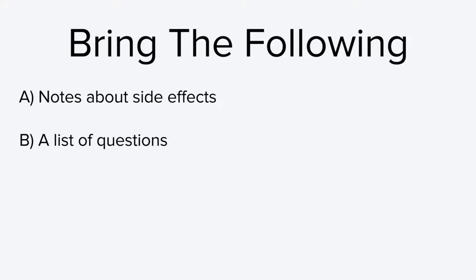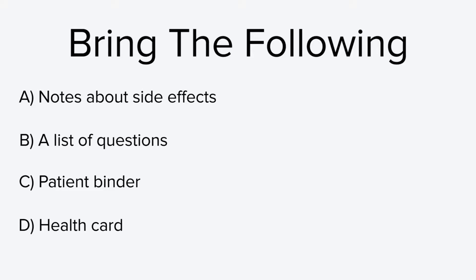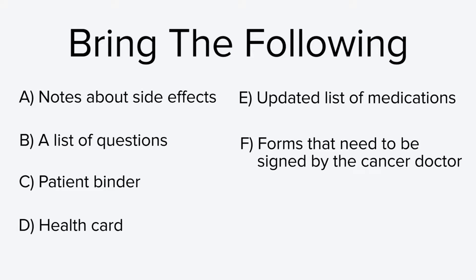The clinic visit is an opportunity for you to communicate with your cancer care team and for them to assess whether or not you are healthy enough to undergo treatment. To help your team with this assessment, there are some things you can do to prepare. Some people find it helpful to document any notes regarding side effects they have been experiencing and bring those notes to share with the team. It is also a good idea to write down and bring any questions you may have, along with your patient binder, your health card, and an updated list of your medications.